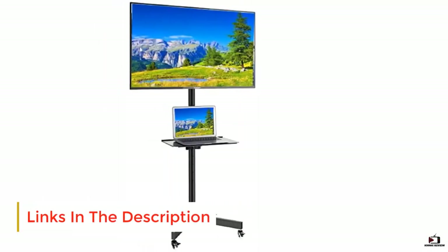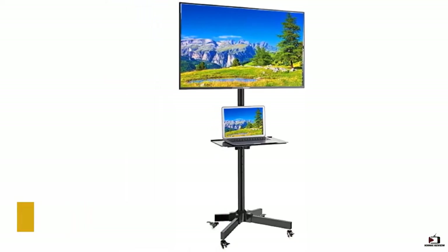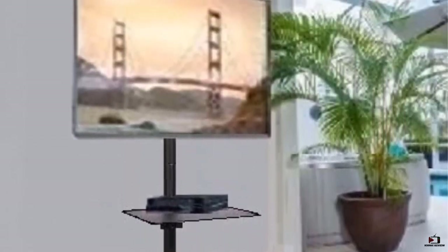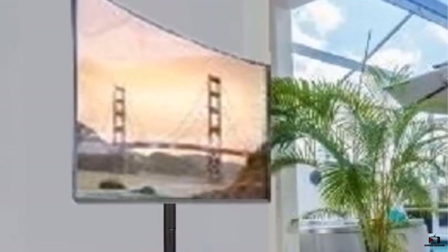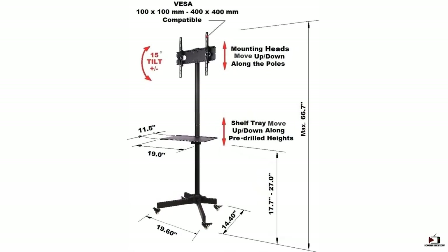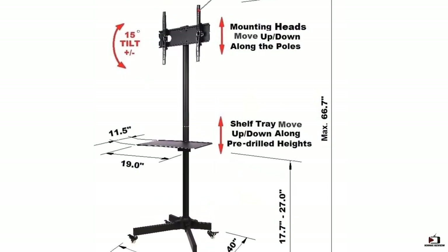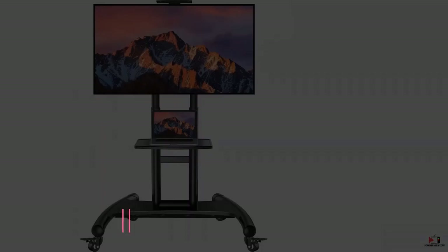It has a smart base span and is crafted using premium quality powder-coated steel frames for top-notch durability. Key specs: adjustable mounting head, integrated cable management system, locking caster wheels, heavy-duty high-grade steel construction, and a small base span.